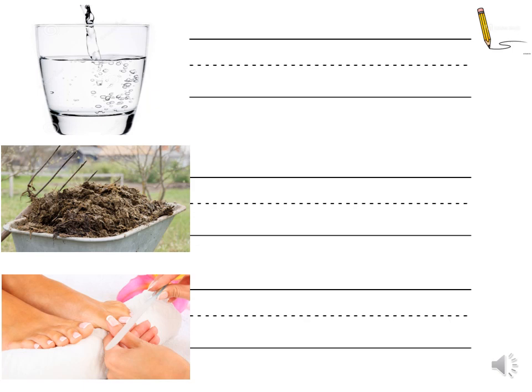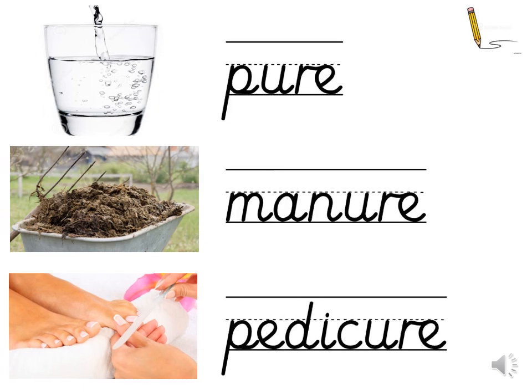Pause the video to finish spelling these words and then click play once you're ready to see the answers. Can you tick or fix your spellings? Did you notice there's a pattern with the 'ure' trigraph? It's usually found at the end of a word.